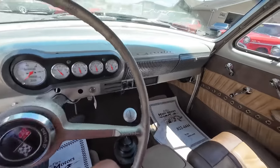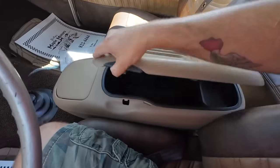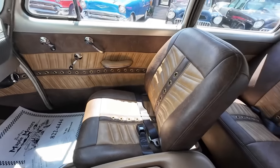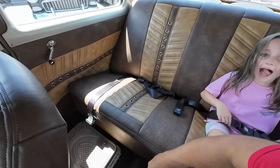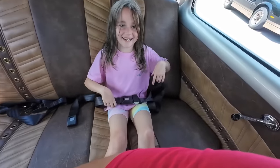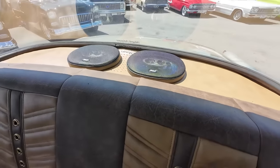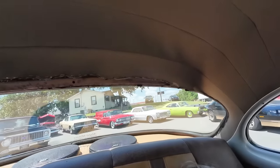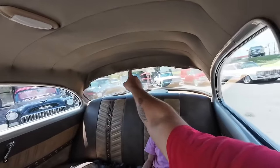It starts right up. Looking at the console here — it looks like it's out of a early 2000 model Chevrolet vehicle. I love the interior on this. Don't you like how pretty the seats are? Back here on the package tray we've got some speakers. That looks good. But our headliner — look at it, it's all ripped. We might need to fix that. It looks good up here, but that back there needs to be repaired.